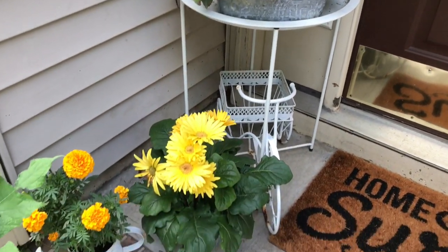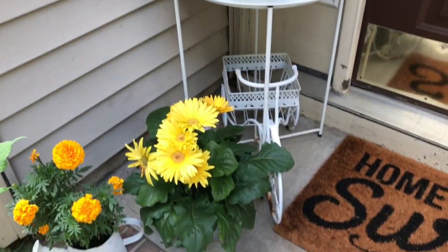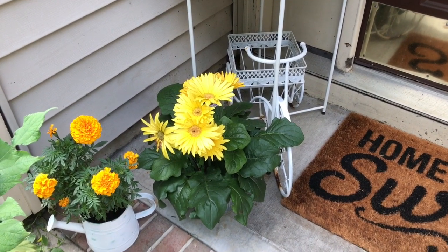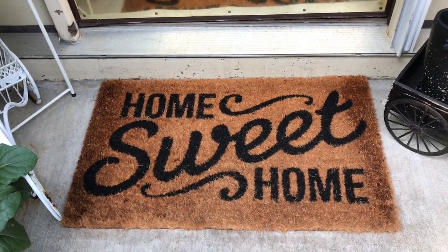These flowers are doing pretty good — these are the pansies and the gerber daisies are doing good, and the marigolds are doing really great. I didn't put a plant in that little bike, but I just love how everything looks because it's kind of cottagey. And I just want to show you this cute little rug that I picked up from...